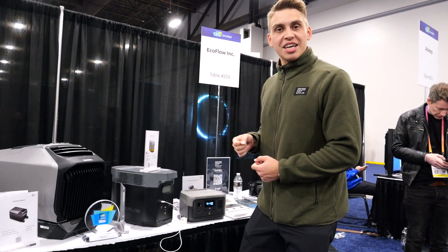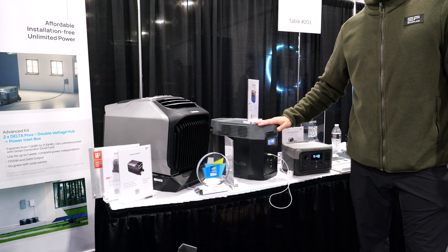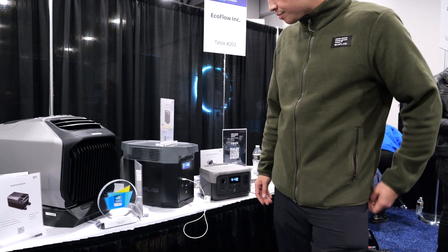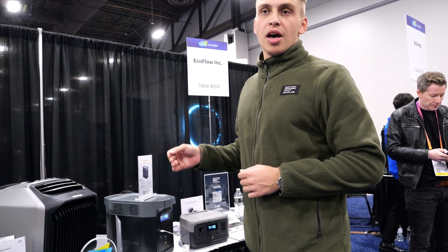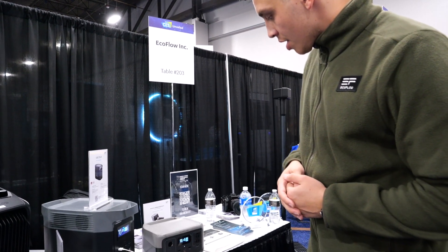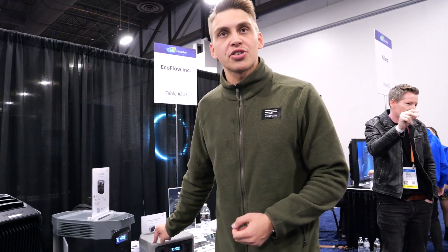To find a middle ground between those big massive solutions and something very portable, the EcoFlow Delta 2 is one of our best-selling products that does the job for a very fair price. The average MSRP is about $1,000, and for the smaller portable one, the price is a little bit over $200 — I believe $215, though it depends on your location and where you buy it.